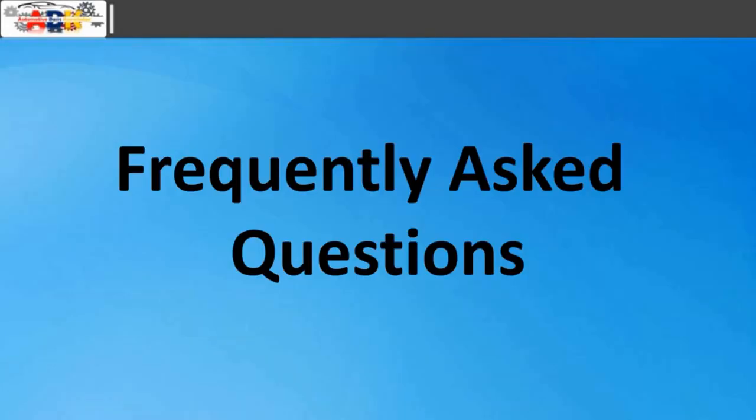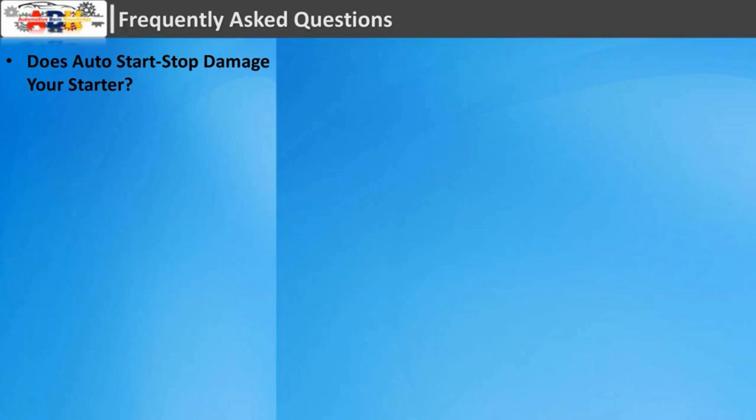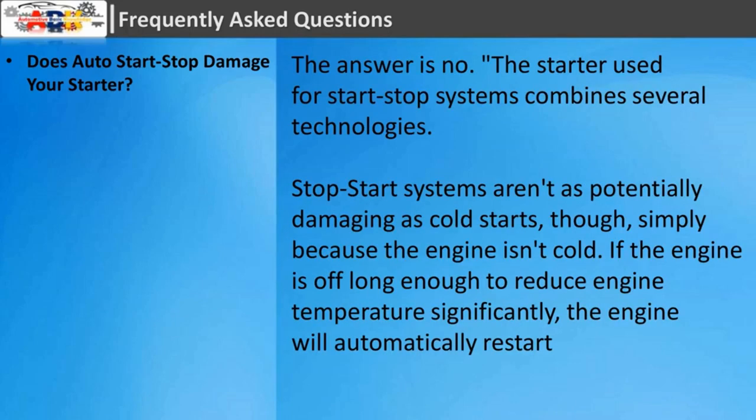Frequently Asked Questions. Does auto start-stop damage your starter? The answer is no. The starter used for start-stop systems combines several technologies. Stop-start systems aren't as potentially damaging as cold starts, simply because the engine isn't cold. If the engine is off long enough to reduce engine temperature significantly, the engine will automatically restart.